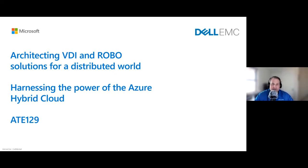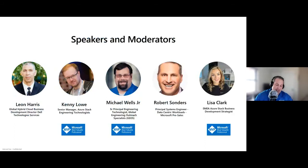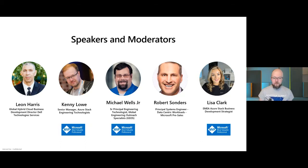Just real quick, myself — I'm Robert Saunders. I'm a principal systems engineer supporting pre-sales engagements for Microsoft workloads. And Kenny, over to you. I lead our Azure Stack engineering technologists team at Dell. We're the field-facing arm of the project and engineering teams, deeply technical and here to share knowledge around the Azure Stack family.